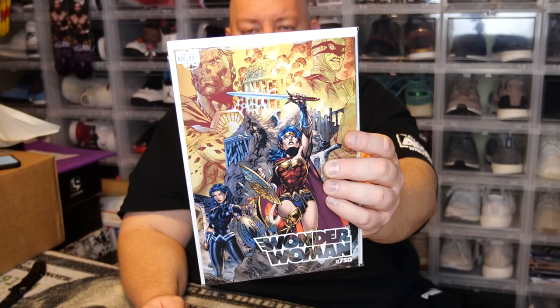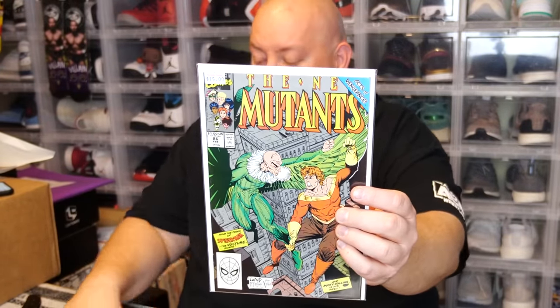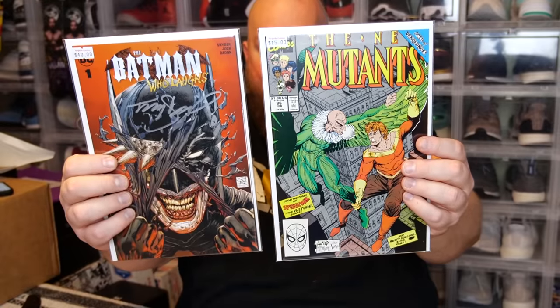Next we have Wonder Woman number 750 — this is the Torpedo Comics exclusive cover. They got a few exclusives just for their comic shop and that's one of them. Pretty cool book. Then we've got New Mutants number 86, an old Liefeld/McFarlane cover with the Vulture on it — a very cool comic I don't have, so that goes straight to my collection. These two right here are worth every dime I paid for this box — much better value than the Vault 2.0.